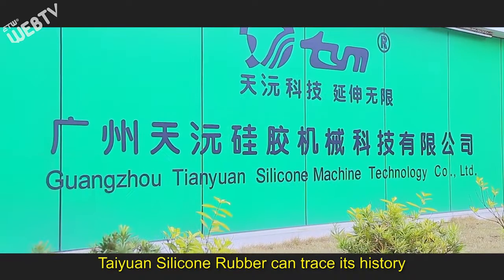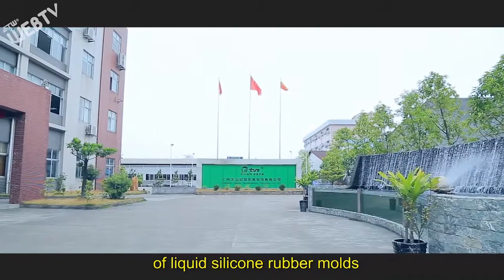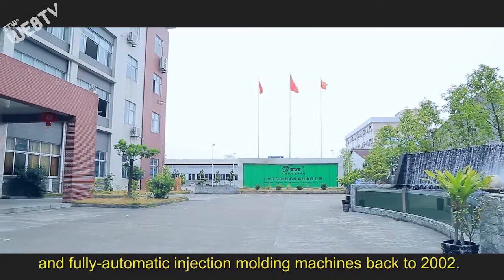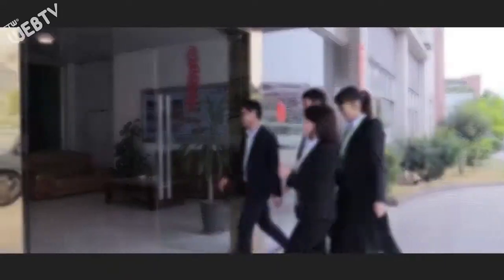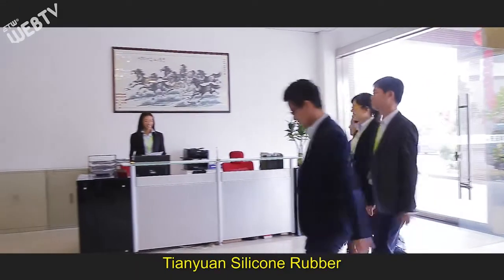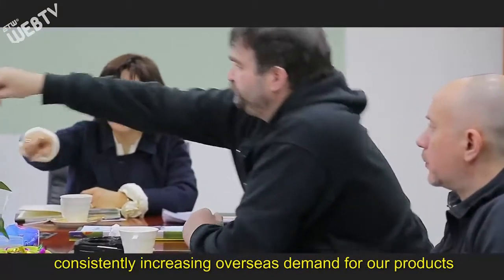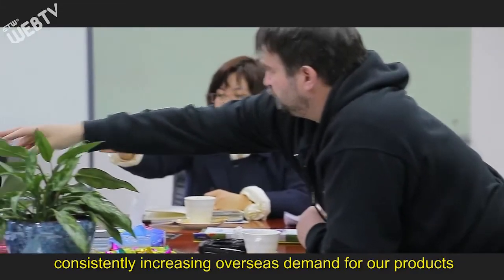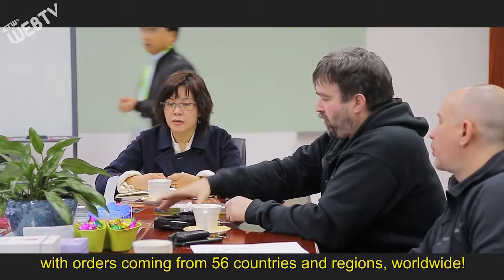Tianyuan Silicone Rubber can trace its history as a professional designer and producer of liquid silicone rubber molds and fully automatic injection molding machines back to 2002. Tianyuan Silicone Rubber has evolved into a superior equipment manufacturer. Because of this, we have enjoyed consistently increasing overseas demand for our products, with orders coming from 56 countries and regions worldwide.